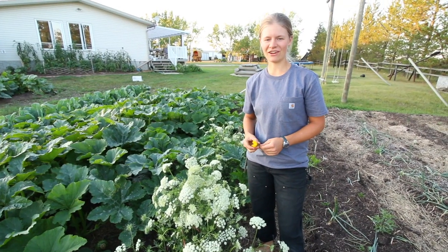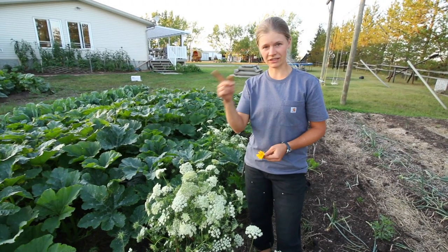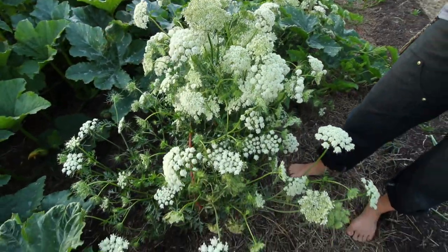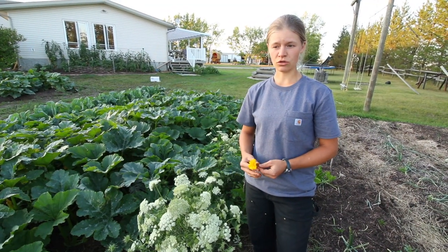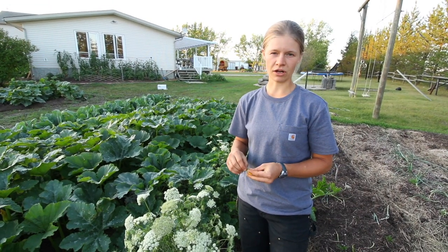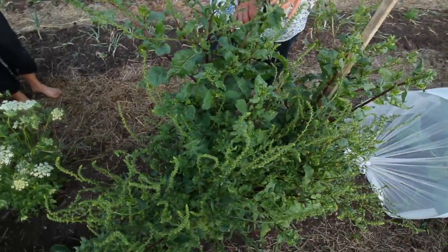Here we have our scarlet nantes seed carrots that we overwintered last year and replanted in the spring. They're giving out some beautiful seed heads, and this is also really good for bringing in parasitic wasps and insects to help control pests in the garden. We did the same thing with our beets - this was from a winter keeper beet.